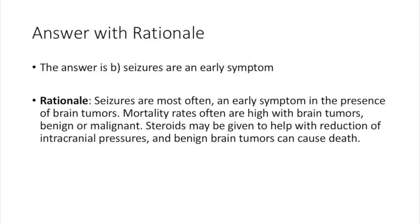The answer is B: seizures are an early symptom. Seizures are most often an early symptom in the presence of brain tumors. Mortality rates remain high with brain tumors whether benign or malignant. Steroids may be given to help with reduction of intracranial pressures with brain tumors, and benign brain tumors do in fact cause death.